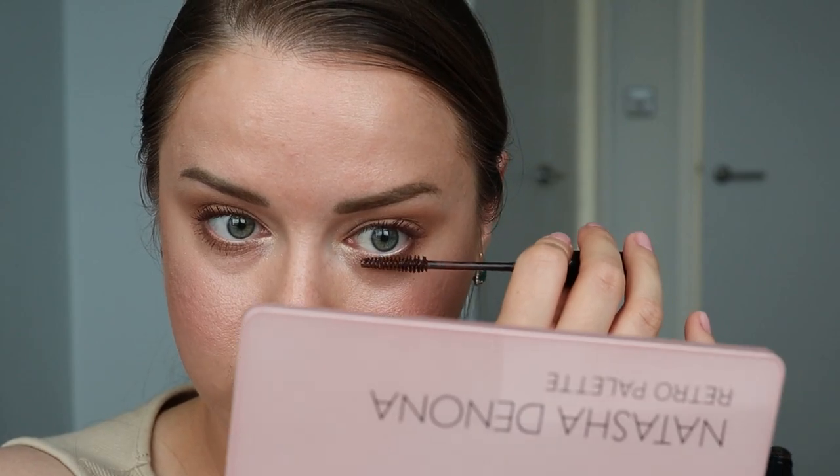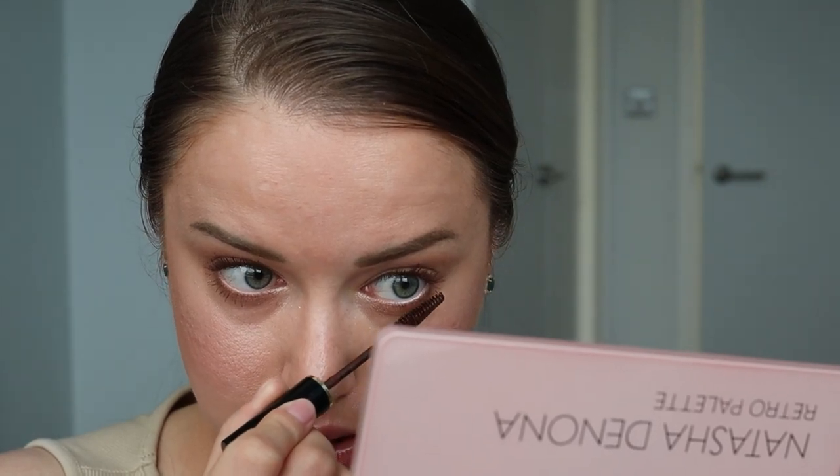Всегда прокрашивайте, пожалуйста, нижние ресницы. Это очень странно выглядит — макияж, когда ресницы нижние не прокрашены и нет никакого продукта на нижнем веке. Когда вы будете прокрашивать нижние ресницы, это даёт более распахнутый взгляд и завершённый образ. Макияж будет выглядеть полностью завершённым и правильным. Выбрала палеточку от бренда Estee Lauder. Это новогодняя рождественская палетка, которую покупала год назад, но мне кажется, она до сих пор продаётся в интернете.